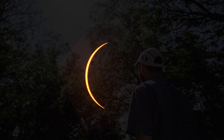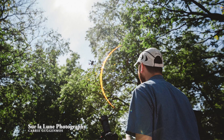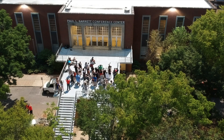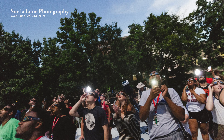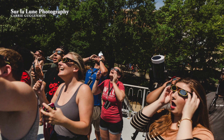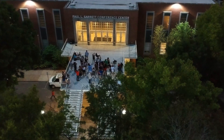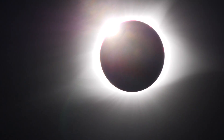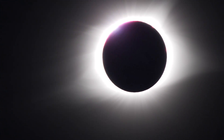Just minutes before the moon completely blacked out the sun, I had a crazy idea: what if I put my drone up in the air to capture the shift to darkness as it happens? As we nearly entered totality, I flipped off my solar filters to capture the sun's corona, the plasma projected from the star's surface.